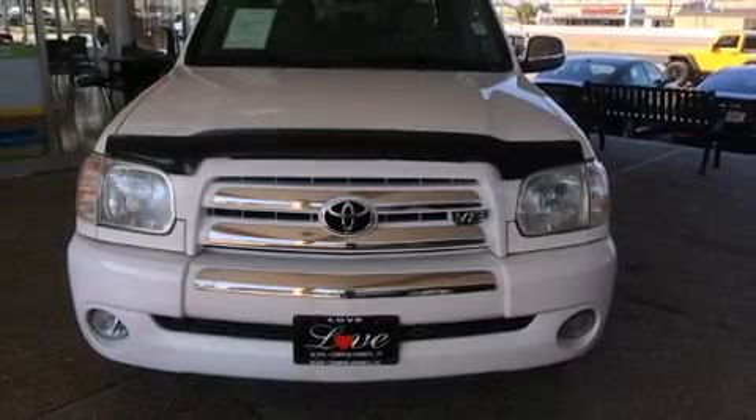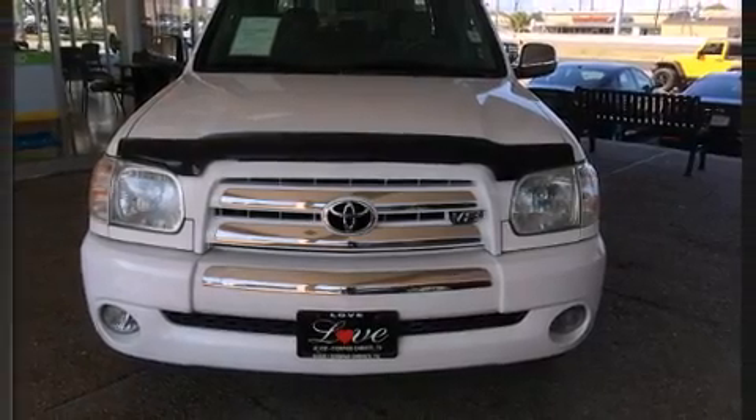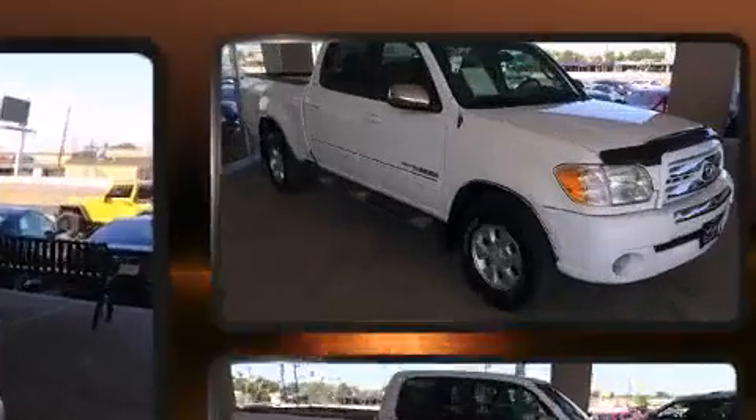Come test drive this 2005 Toyota Tundra. It features an automatic transmission, rear-wheel drive, and a powerful eight-cylinder engine.